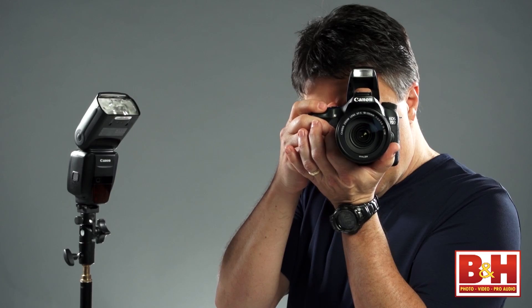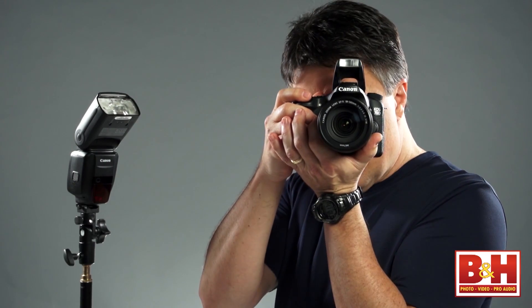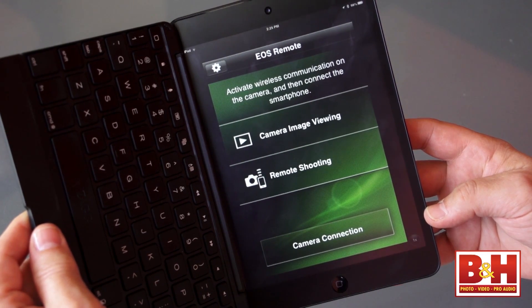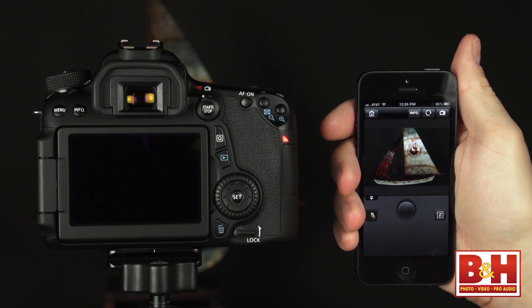Another pro feature I like is that the built-in flash can control compatible external Canon Speedlights wirelessly. With some cameras, I consider built-in Wi-Fi to be strictly a consumer feature because it's impractical to transfer full-size files — not to mention RAW files, which are really large, and RAW file transfer is usually prohibited anyway. So transferring small files is fine, but it's more of a consumer feature in my opinion. However, since you can use Canon's Wi-Fi app to control the camera and shoot wirelessly, that goes beyond a consumer wow feature and into the pro arena.